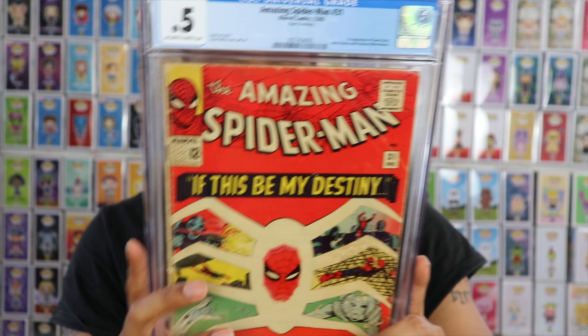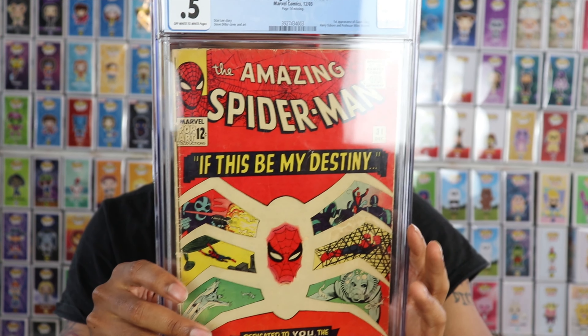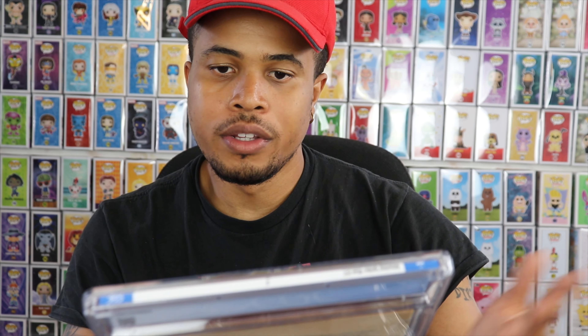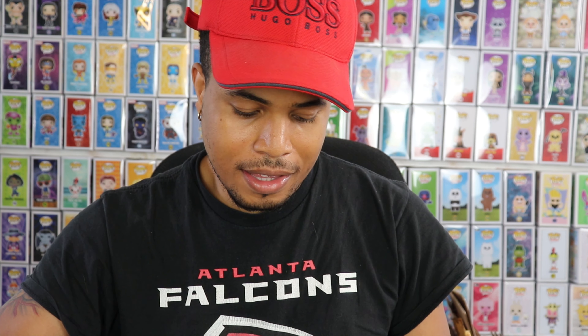Without further ado, here's the first book. We do have the Spider-Man 31. This was not a high grade by any stretch of imagination — it's severely off-centered. The back is definitely an off-centered book. These were pressed by CCS. It looks pretty okay. It looks like we have a green label — actually, no, we don't have a green label. I'm hoping for a 4.0. Oh wow — so there's actually a page missing. When I sent these out, I wasn't as thorough as far as going through the book and actually seeing if all the pages were there.